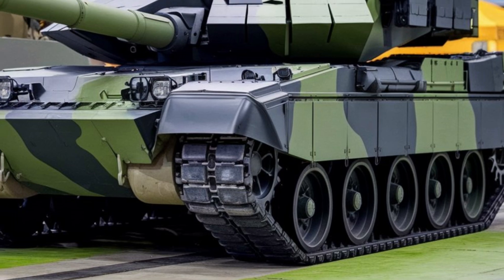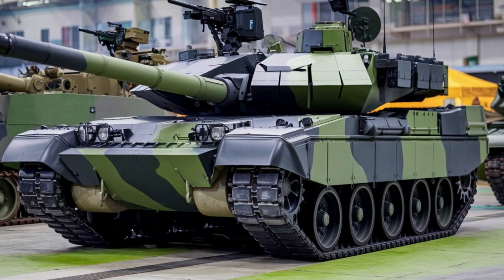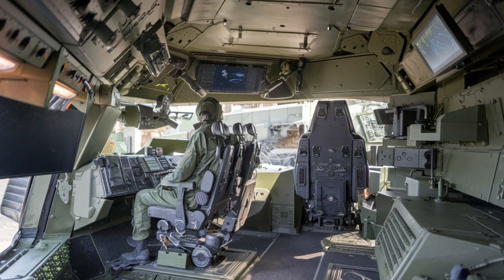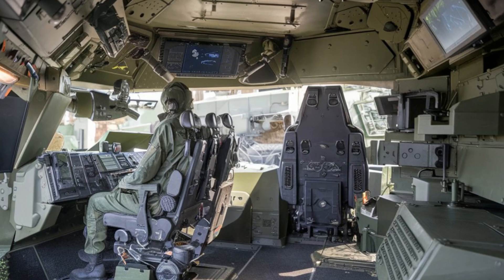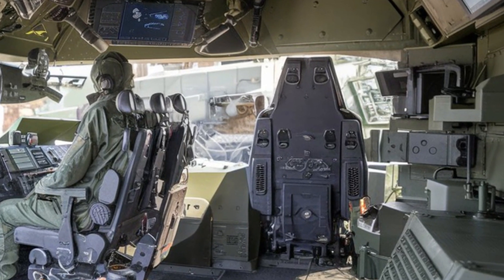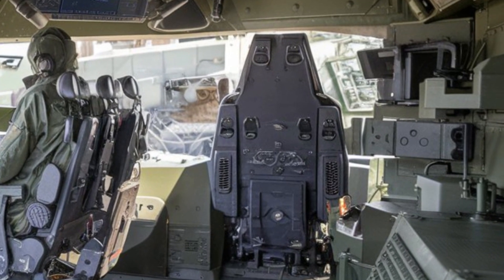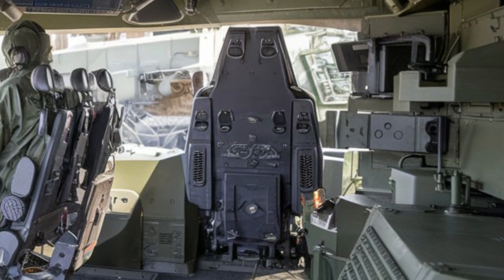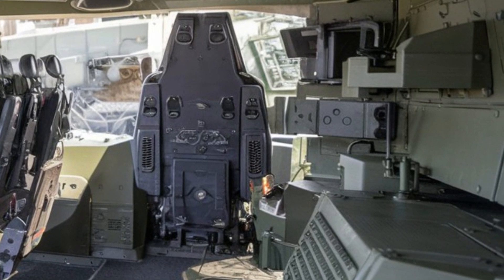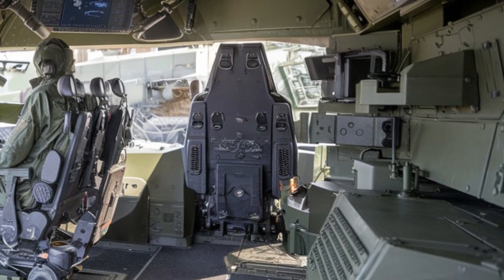Starting with its design, the Leopard 2A6 boasts a robust, heavily armored hull and turret. The tank uses composite materials that blend steel, ceramics, and plastics, providing superior protection against both conventional and advanced enemy munitions. This design doesn't just offer excellent defense — it's also built for efficiency, allowing the tank to maintain agility and maneuverability, which is vital on the battlefield.